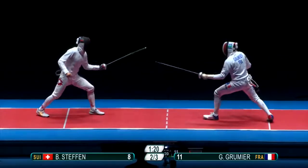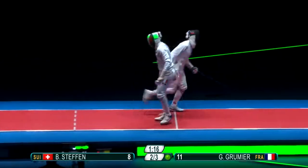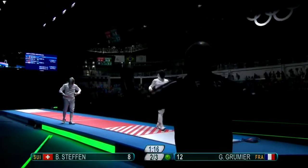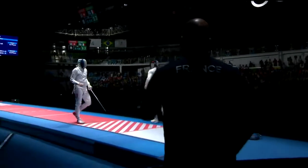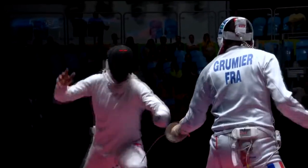The sport of fencing requires a wide variety of movements. From the speed of a lunge to the acceleration in a flash, the physics of this sport vary constantly. Today we'll be focusing on five of these: balanced forces, acceleration, speed, transfer of momentum, total displacement, and momentum.